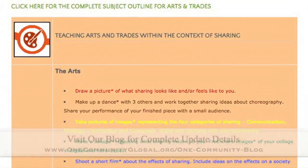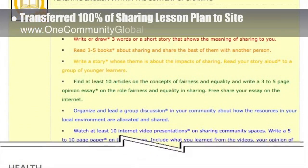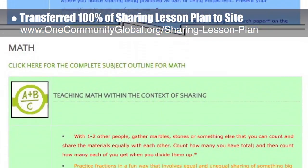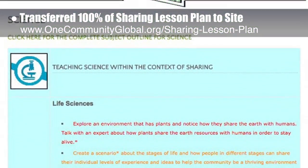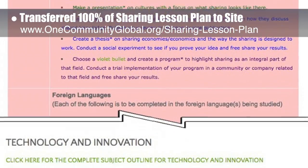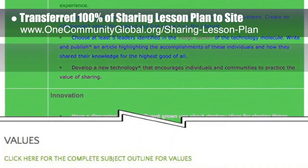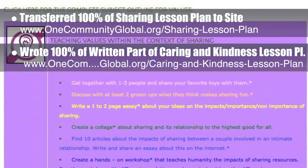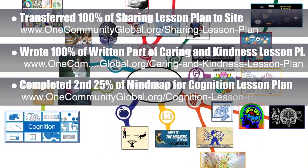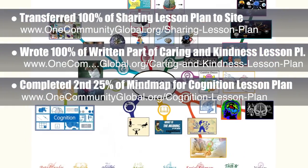This week, the core team — which includes the pioneer members plus those helping who don't wish to be individually acknowledged — transferred all of the written content for the sharing lesson plan to the website, as you see here. This lesson plan, purposed to teach all subjects to all learning levels in any learning environment using the central theme of sharing, is now 100% completely written on our website. Behind the scenes, we completed 100% of the written part of the caring and kindness lesson plan. We also completed the second 25% of the mind map for the cognition lesson plan, bringing that to 50% complete, which you see here.